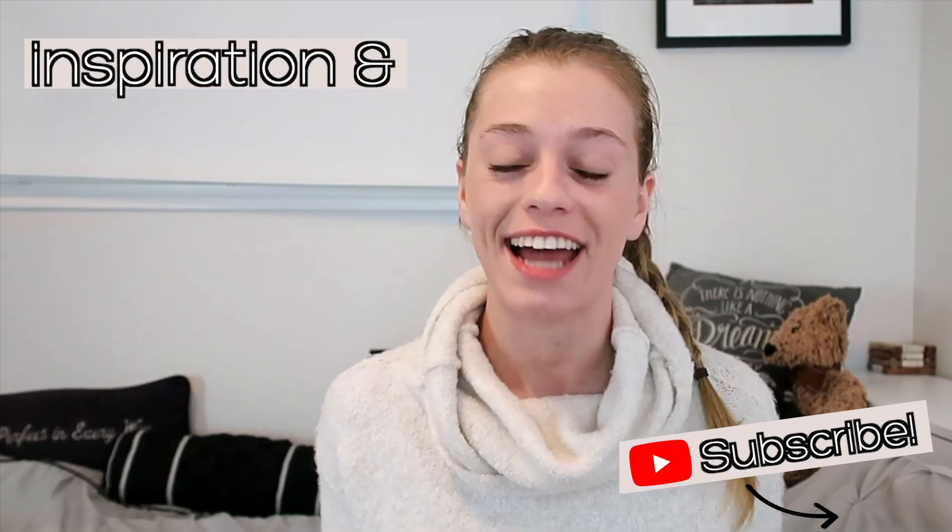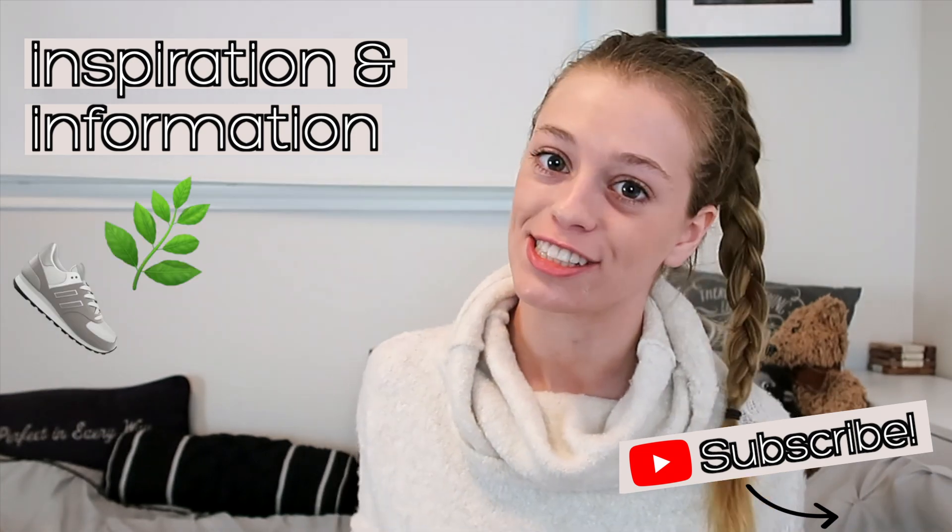I'm Hava Schultz, the host of this YouTube channel — a place where I provide inspiration and information on how to create a life you love every single day.